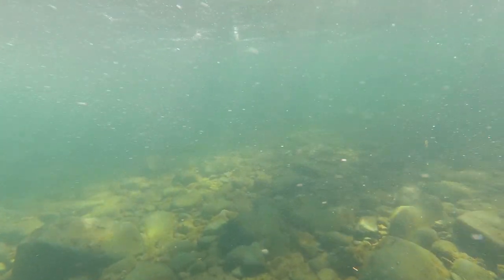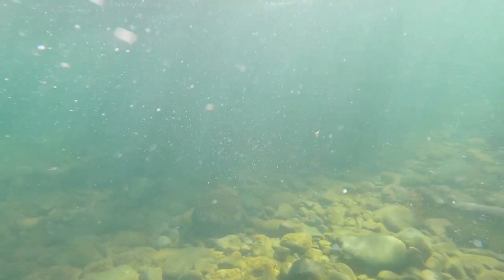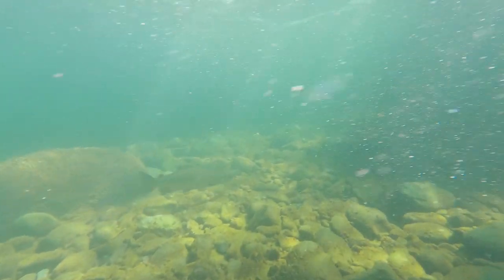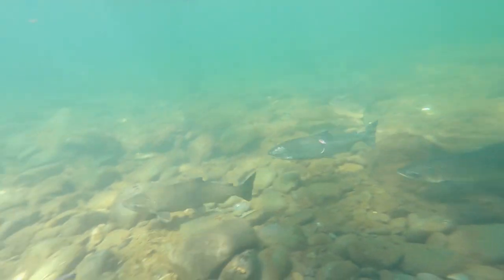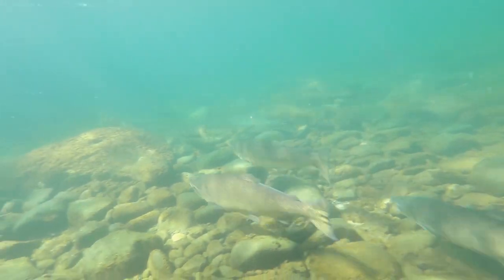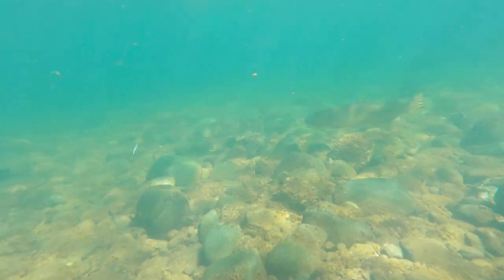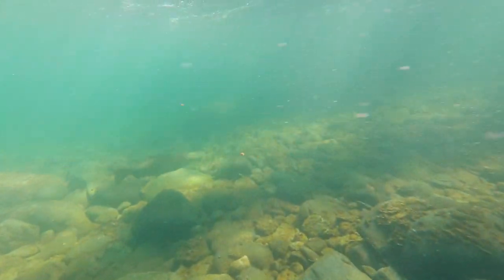Chinook salmon, also known as spring, king, blackmouth, or tyee, are the biggest of all salmon species, weighing anywhere from 5 pounds to over 100 pounds. In the Campbell River, Chinook can often be found in the mid-20-pound range. Chinook enter the river in August, spawn in October, and the young emerge in early spring. The fry rear for up to 3 months in the river and the estuary, then migrate to the ocean as 6 to 9 centimeter smolts. Chinook spend from 2 to 6 years at sea, and up to 10,000 adults return to the Campbell and Quinsam rivers each year.